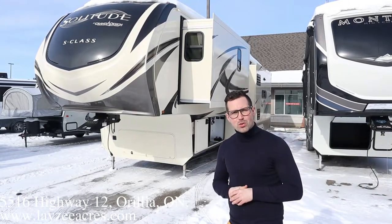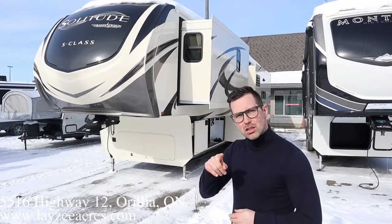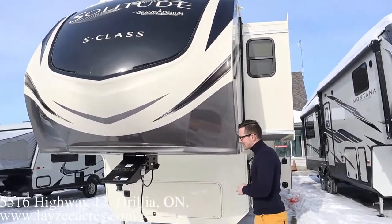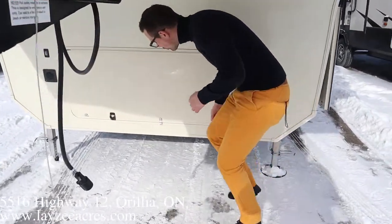This bad boy weighs around 12,800 pounds. It's got three slides. We got ourselves a molded front fiberglass cap, standard pin box in through here, and up at the front here we've got a rougher-style storage.